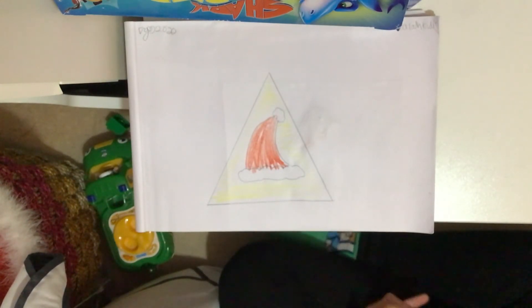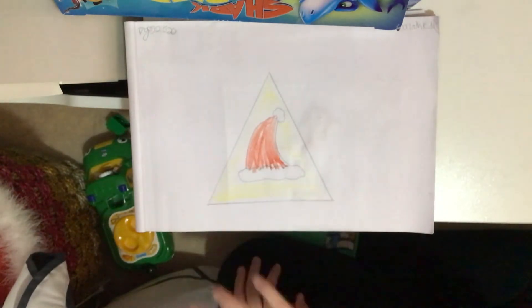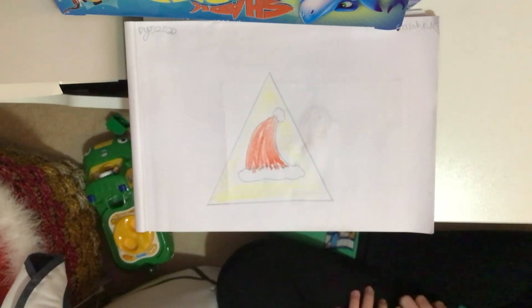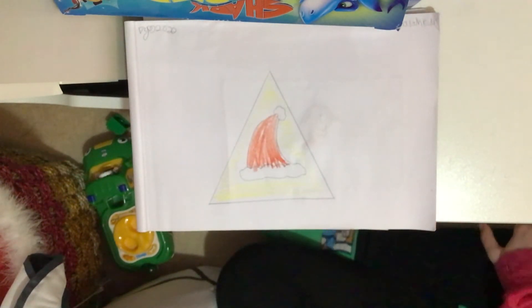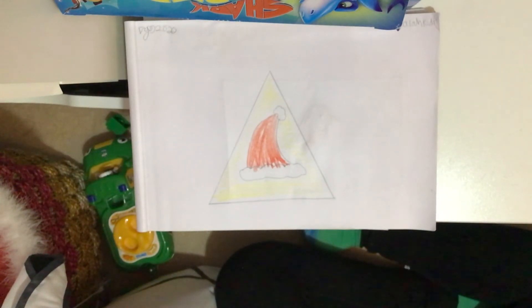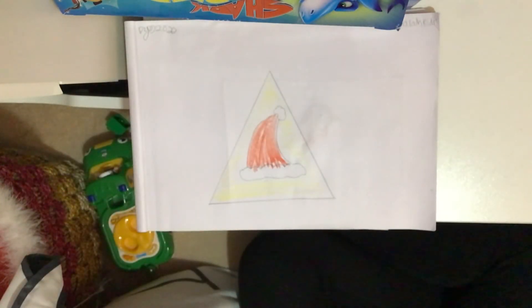This shape has three long angles that are the same height — one, two, three — three points. What shape is it? If you answered triangle, then you're right!